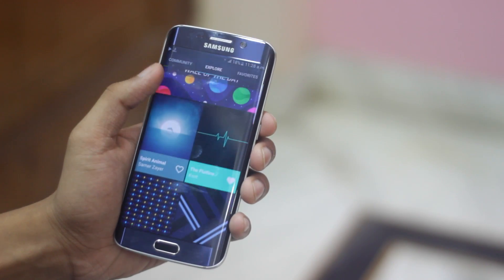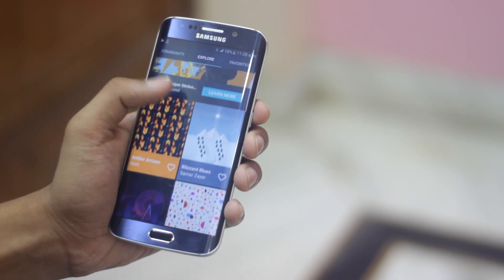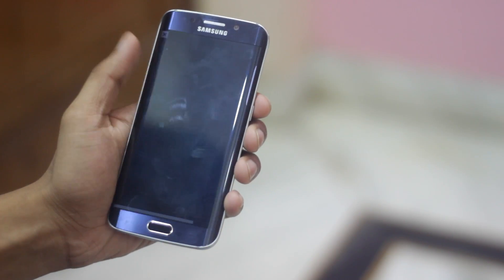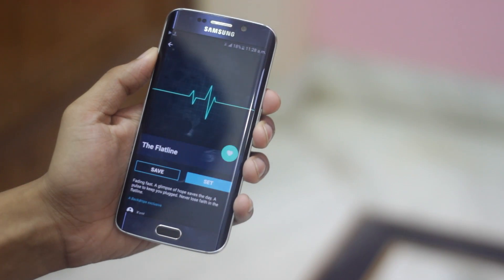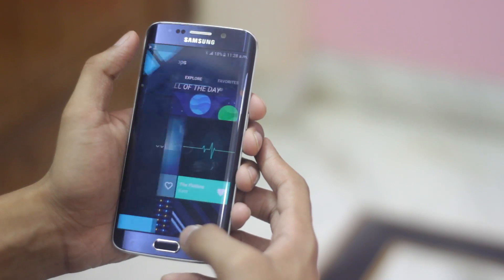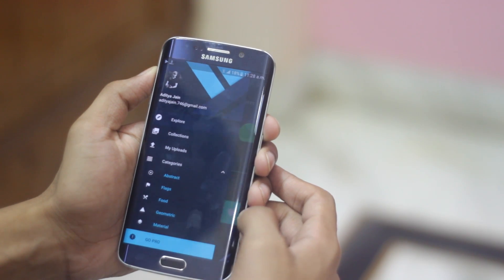Do you have any friend who is always hungry for HD wallpapers? Well, tell him I got him covered. This is Backdrop. It is a really great app for wallpapers. It works really fine, and it really lets you do what you want with wallpapers. They have a ton of options — you can save, change, set, and add to favorites. They have many categories to choose from, it's free, and it's highly recommended.